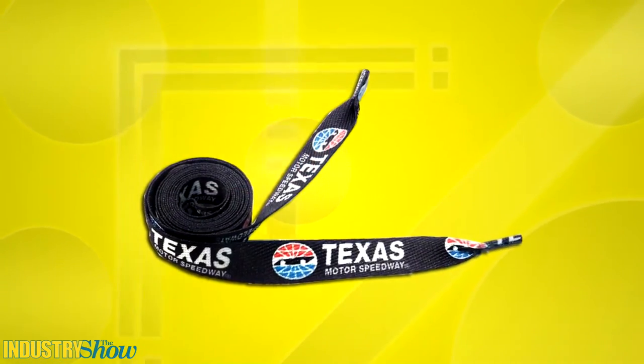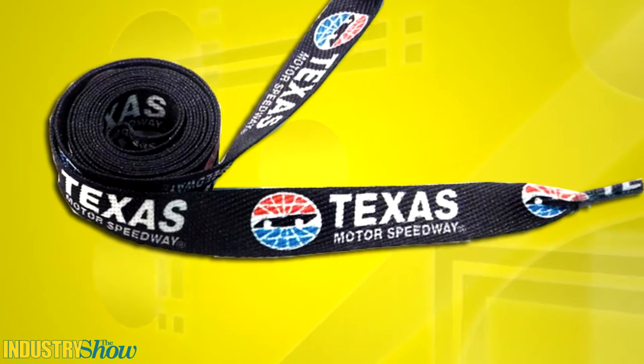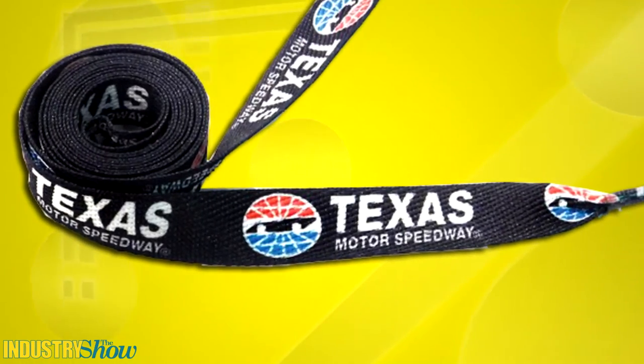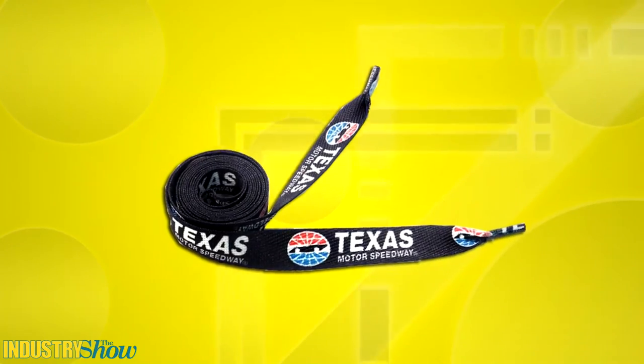Tie up back-to-school spirit with sublimated shoelaces. Available in a choice of lengths and vibrant school colors, they're made in the USA. The sublimation and three-quarter inch width make it possible to choose intricate designs and accomplish almost any multi-color imprint you can imagine. Fun for boys or girls and even teachers.